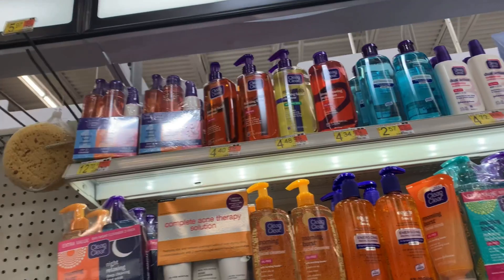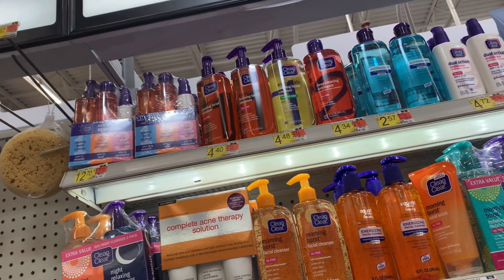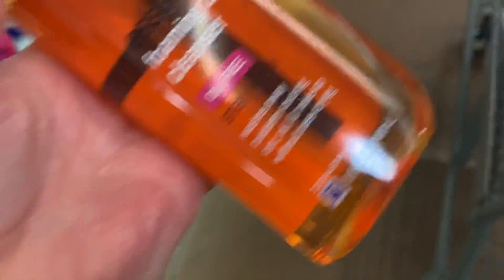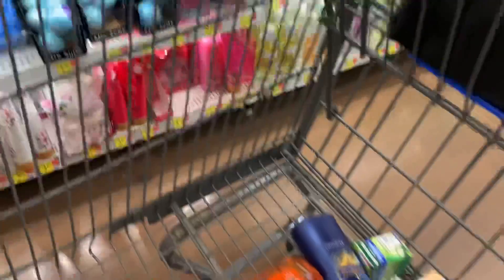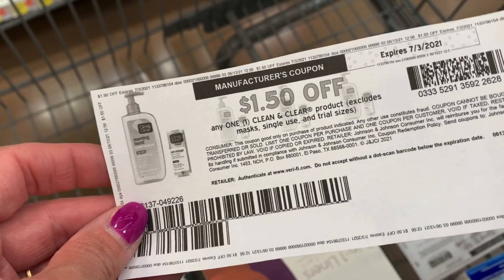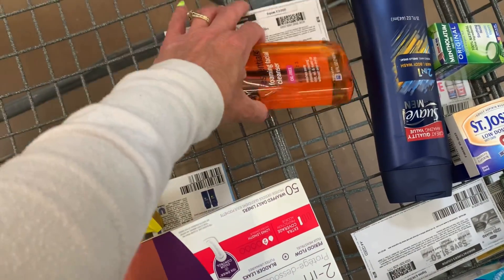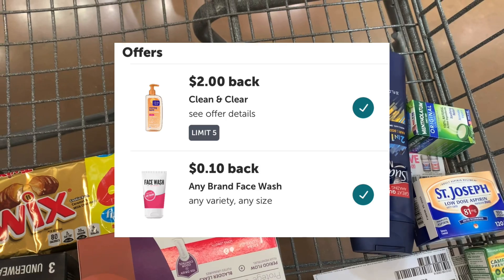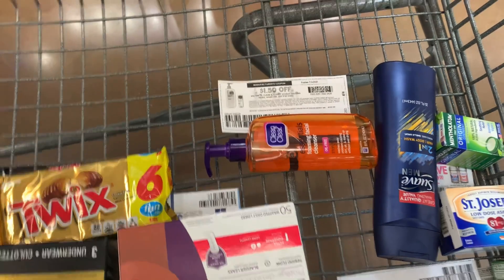Next up we're grabbing Clean and Clear because we got printable coupons, which does not happen that often. I'm going for the Foaming Facial Wash for $4.40. I have two rebates attaching to this, which helps me reach my bonus faster. I'll use this $1.50 printable coupon printed through my Swagbucks link, paying $2.90 at the register. I'll submit to Ibotta for a $2 rebate and a $0.10 any face wash rebate, bringing my cost down to just $0.80.